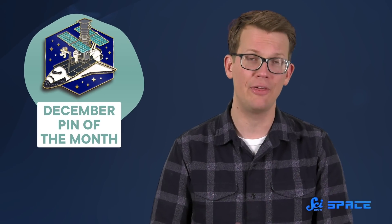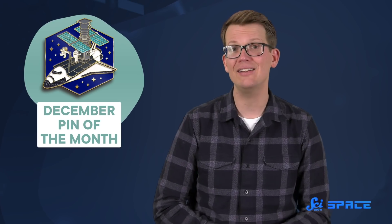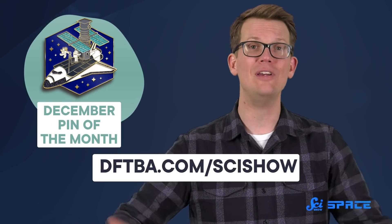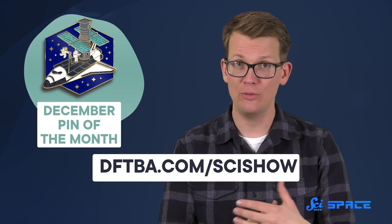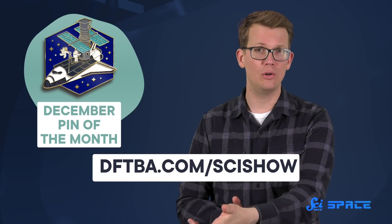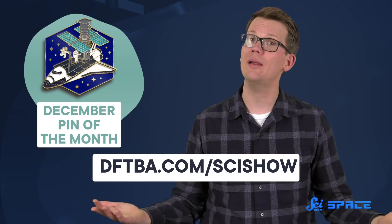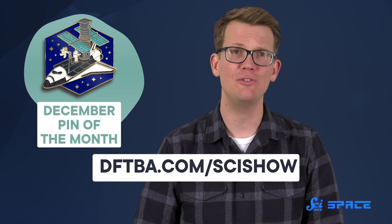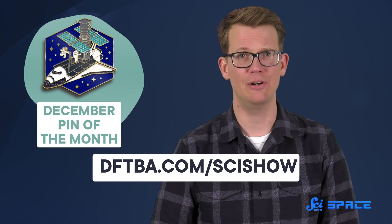To commemorate that amazing achievement, this month's SciShow Pin of the Month depicts Endeavour and Hubble in orbit together — this little space meet-cute single-handedly enabled Hubble's incredible scientific legacy. Pre-orders for this pin begin when this video is uploaded, and we'll be taking them through the end of the month. After that, we'll close down orders and start making the pins, and you will not be able to get this one ever again. But we're going to be bringing you more space mission pins in 2022, so keep your eyes out for those.